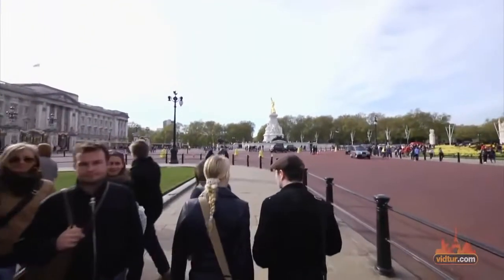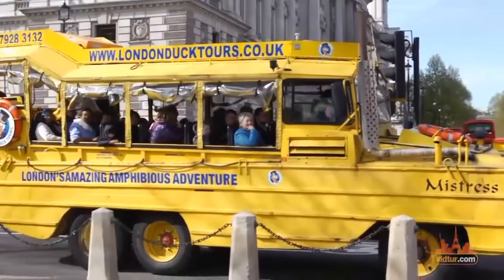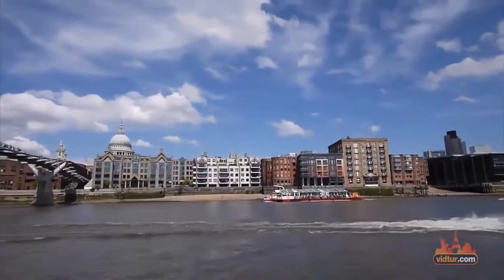If you hold the London Pass, you'll be able to enter the palace for free, along with 60 other landmarks around the city. Learn more by watching our special video guide on the pass at our website.